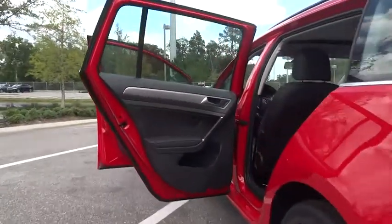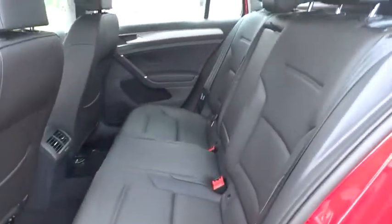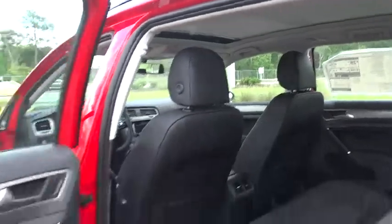Tachometer, overhead console, power moonroof. This vehicle offers reliability and good looks at a great price. So come in and take a test drive today.